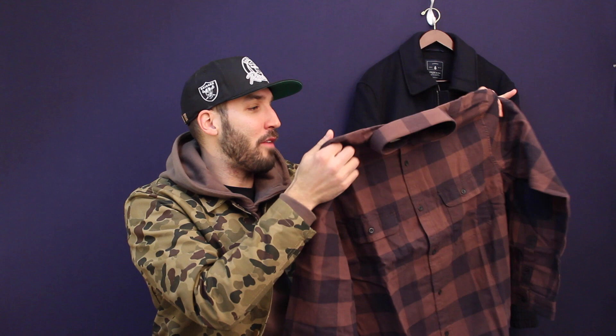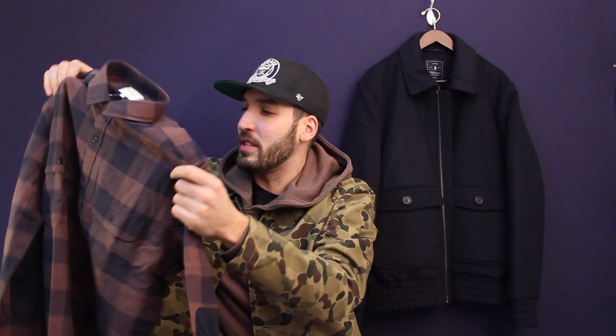Next up I have another flannel from Frank and Oak in black and chestnut. This is actually my favorite out of all three things — I don't have any flannels in this color so I really wanted to grab it. Black jeans, black Timbs, and this shirt — killer. On the back there are also elbow patches in black, a nice touch. So that's two shirts and a bomber jacket from Frank and Oak; links will be in the description.